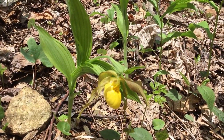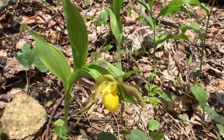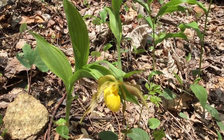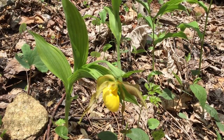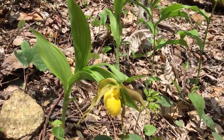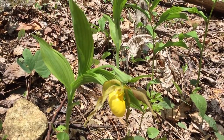Orchids have to have a symbiotic relationship with a fungus. If you were to dig this up, you would probably kill it. If the seed does not land in the proper place where the proper fungus is present, it will not germinate — it has no energy stores, so it dies as well. This is what makes this plant such a rarity.